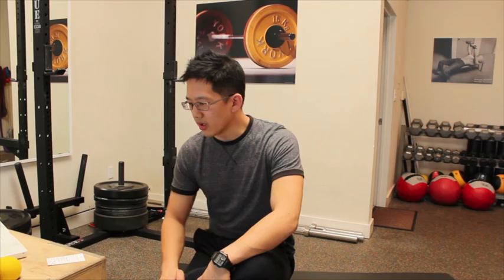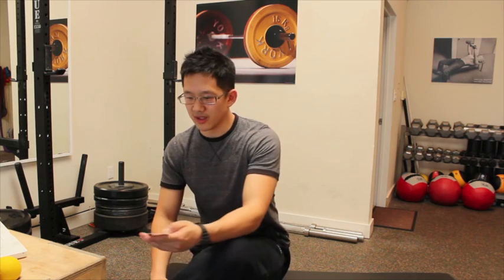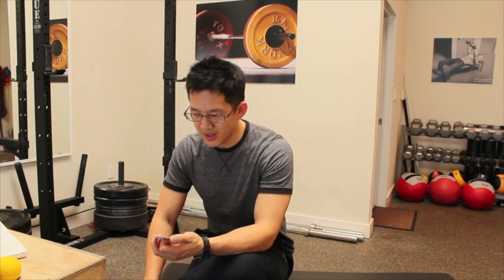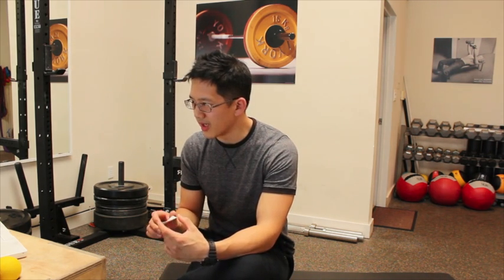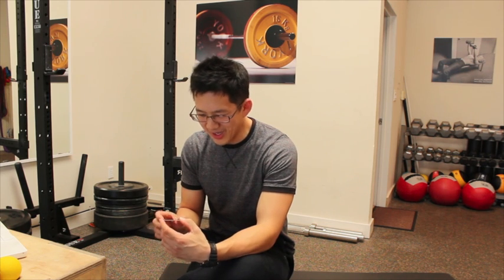Hey everybody, this is Matt Shu from Upright Health. I wanted to share a funny little find that I found in a study done in 1999 that was looking at acetabular retroversion and anteversion.